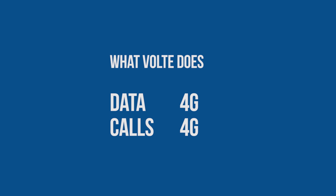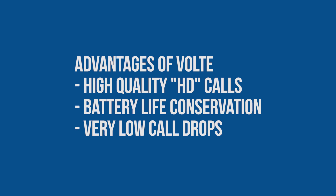Now meet VoLTE. VoLTE stands for Voice over LTE. What VoLTE does is take both your data packets and your voice calls and transfer them at 4G speeds. This results in high-quality phone calls — an inequality called HD voice, or High Definition Voice. In addition to that, there is no switching from 2G to 4G and so on, so your phone actually transmits fewer radios and thus conserves battery life.